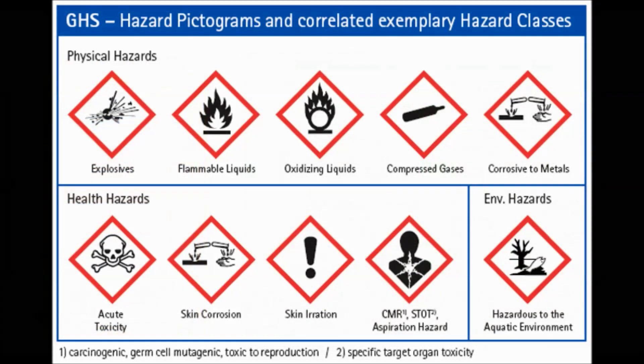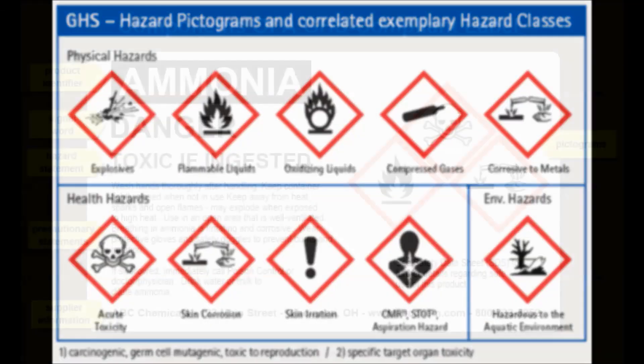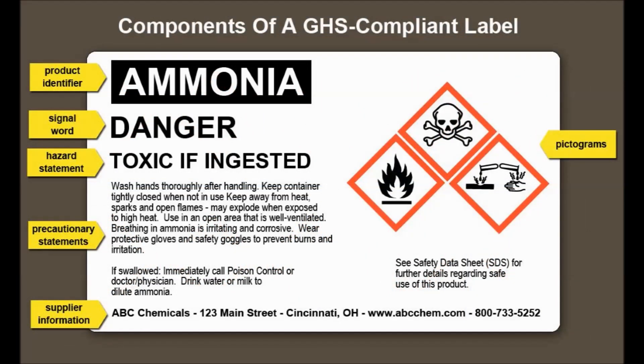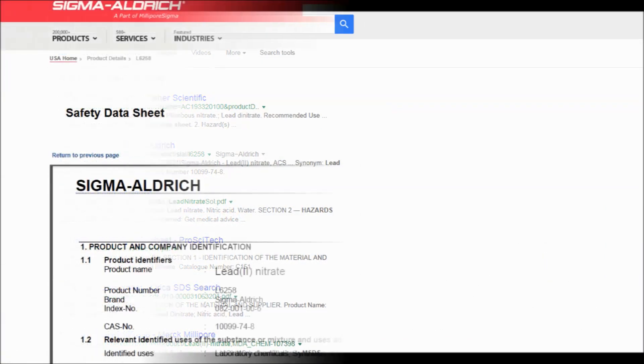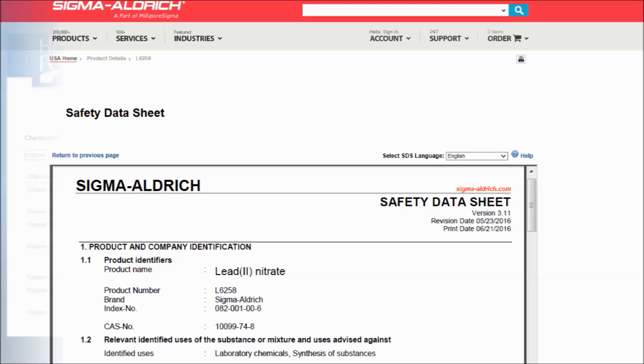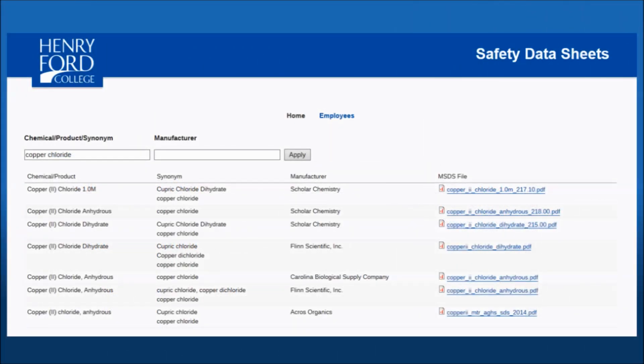New labels contain pictograms symbolizing the type of hazard along with a signal word, hazard statements, and precaution statements. When a pictogram is used, it means that this type of material is hazardous, and the signal word, hazard statements, and precaution statements tell you exactly how it is hazardous and what precautions you should take to prevent injury. Safety data sheets are reports put out by the manufacturer or distributor of a chemical or product which contain specific chemical information as well as all hazardous information. Safety data sheets can be found online through basic searches or directly from the manufacturer's website.